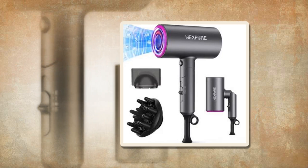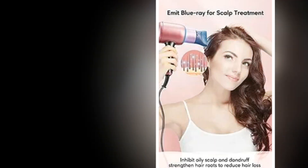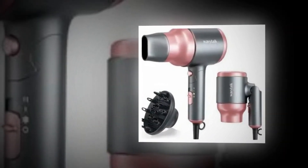Quick drying saves time and minimizes damage to your hair. 3 add-ons for every type of hair: a diffuser evenly distributes airflow, reduces frizz, and is appropriate for curly or wavy hair. A nozzle focuses and directs airflow, making it perfect for precise styling. A comb is an excellent tool for straightening hair, especially if it is thick or unmanageable.